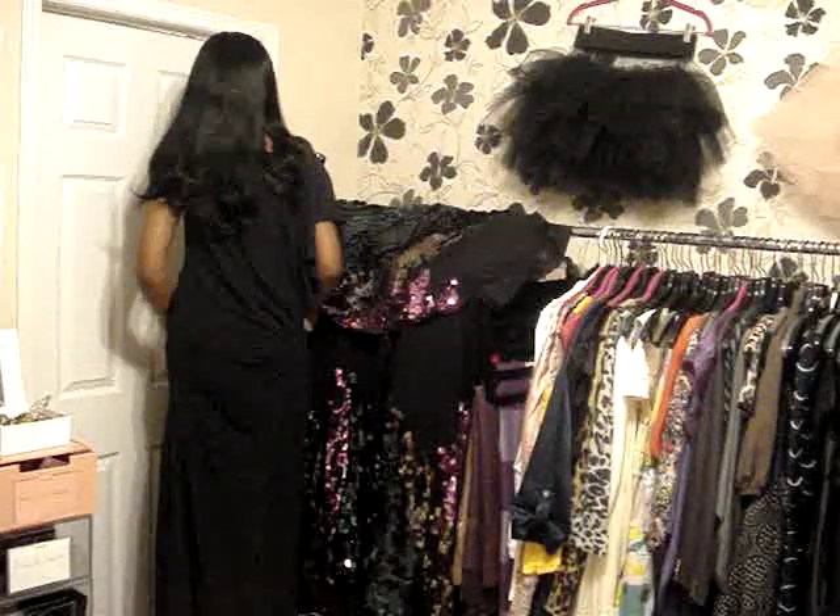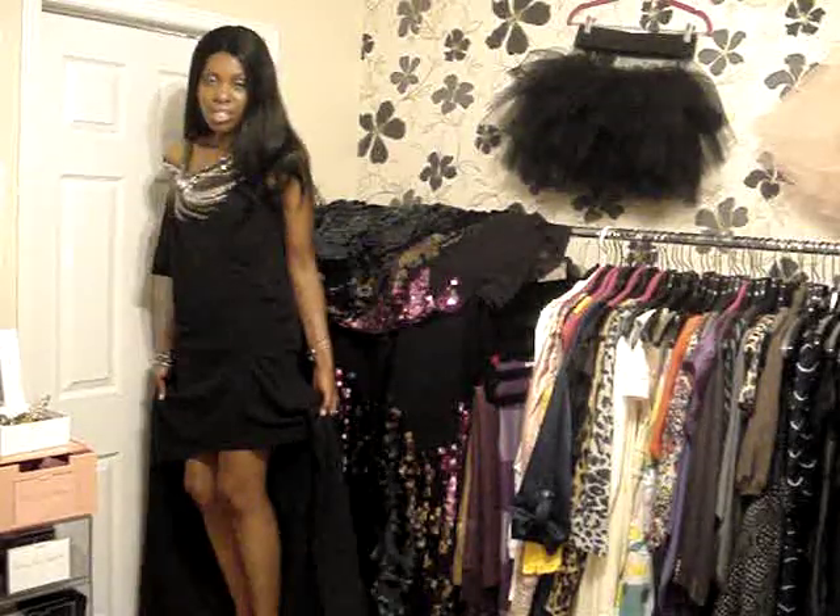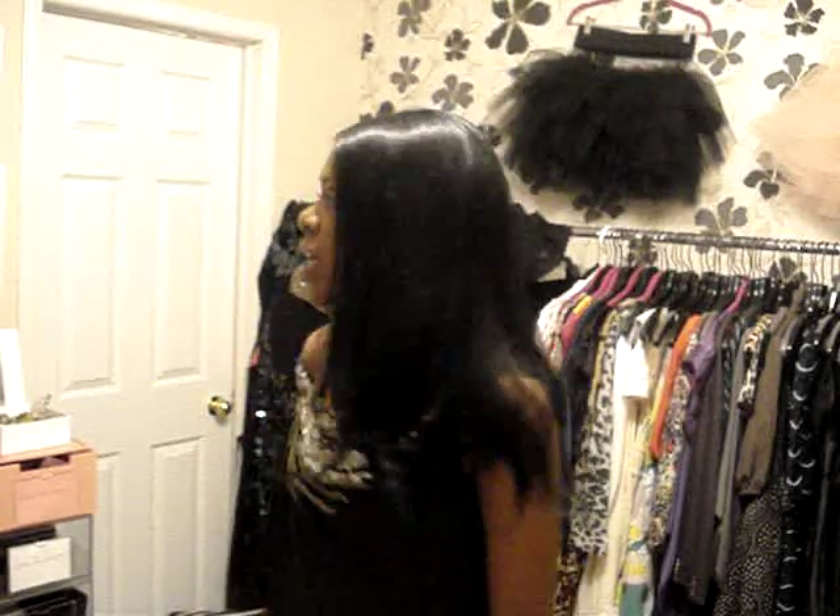If you haven't done a review of long evening gowns and you film yourself, you should try it — it's quite fun getting in and out of these dresses for video. This is another example of a great dress to wear to a summer evening event, something on a yacht or a boat cruise. The next two dresses are a little more casual but still fantastic.